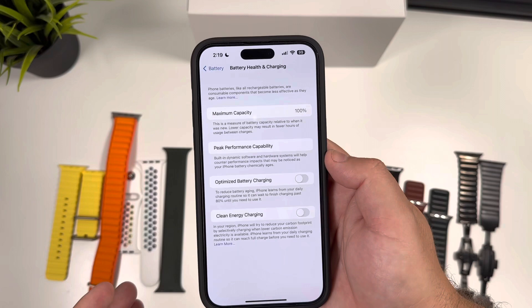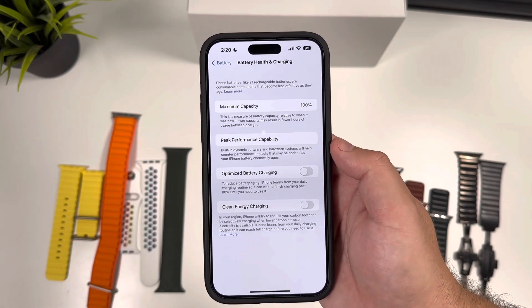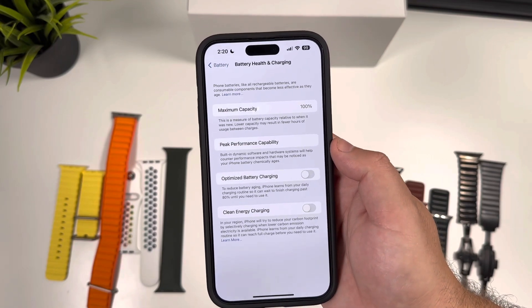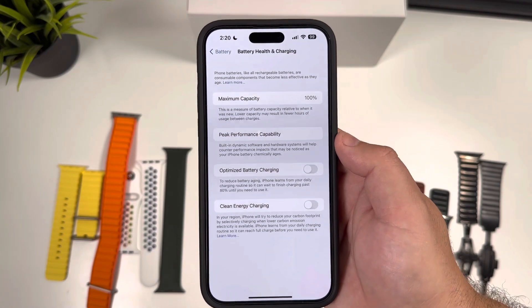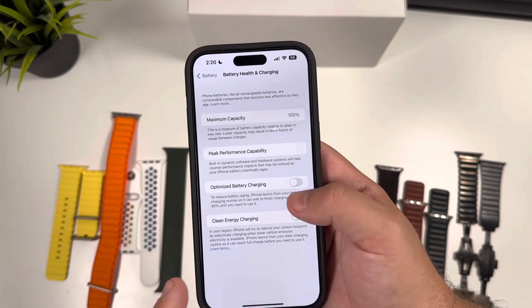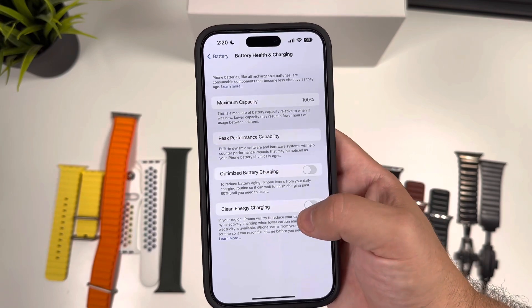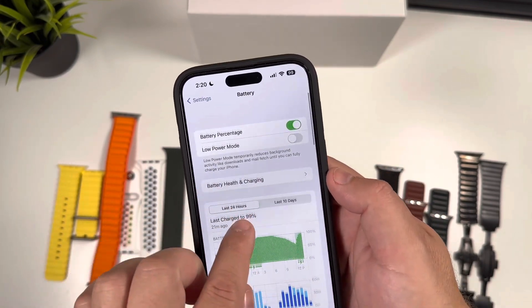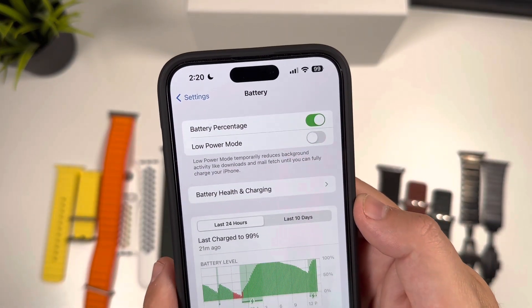I turned Clean Energy Charging right off. A single cell phone — iPhone, Android, whatever — is really not going to impact the environment that much. Obviously with millions of devices it can have a minor impact, but I turn this off just to make sure I'm charging at full potential wattage as often as possible. That's also why I've turned off Optimized Battery Charging. But Clean Energy Charging is what's new here.